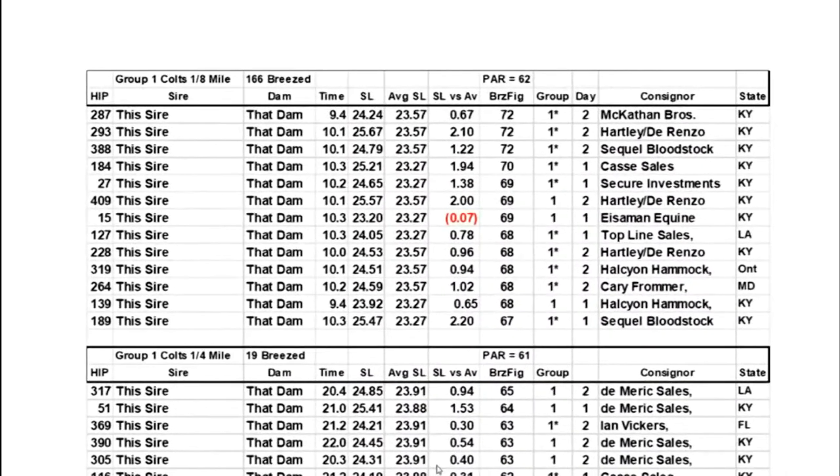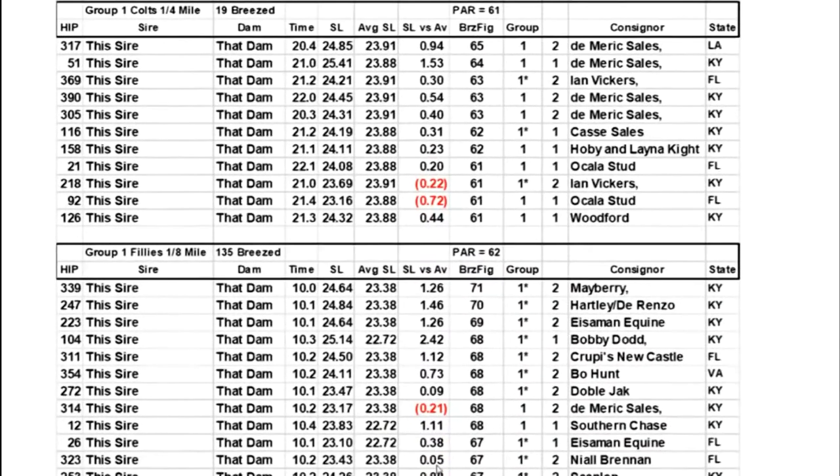This is a breeze fig sheet that we sell in the States. You've got your time, stride length, average stride length, and your breeze fig. The par is for that sex at that distance. Group ones are marked with stars — these are our consignors in the States. We sell this data, but it also allows us as bloodstock agents to find good horses. After getting numbers on all 100 horses, out of the 60 we like, the next thing we do is slow motion analysis. Numbers are great, but you've got to have some horse sense — you want to make sure they move well.